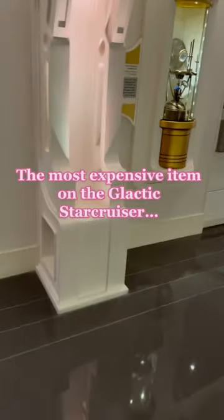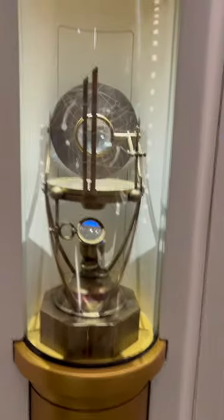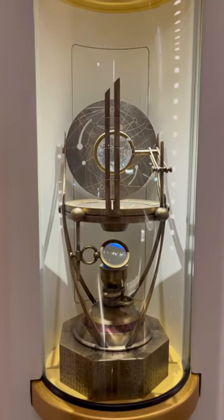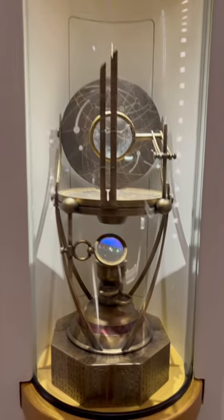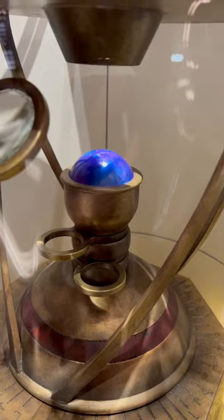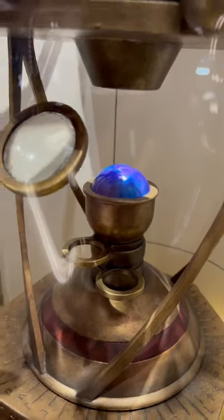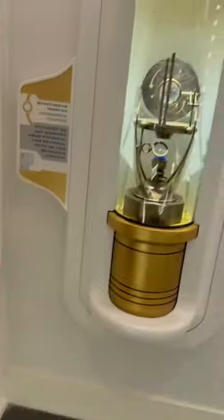Over here is the 1,000-year-old hyperspace compass, which actually gives the Chandrila its logo for the starship — right there on this hyperspace compass. But this is a dummy ball that gets removed from Wraith when he's smuggling out not only the Coaxium in Gaia's bags, but also that very, very expensive — probably the most expensive thing here on the Chandrila.